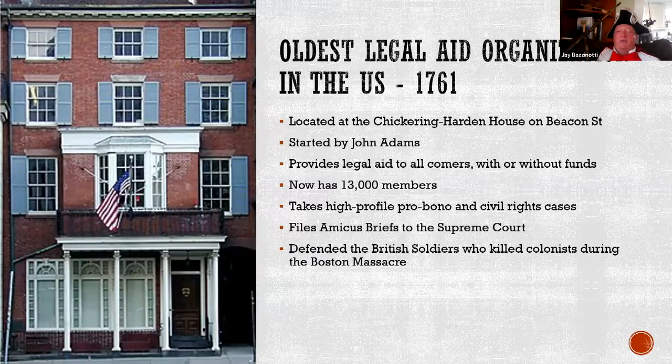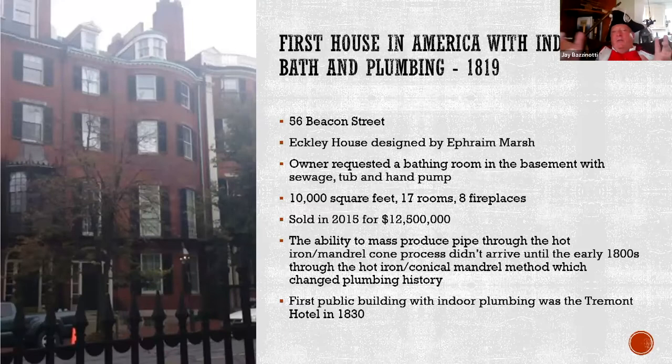During the Boston Massacre, it was John Adams who defended the British soldiers who shot the colonists. If they had been found guilty, they would have had their thumbs cut off or been branded, but they were not found guilty. Many British soldiers are buried in the burial ground at the Boston Common, where Gilbert Stewart is also buried. The first house in America with indoor plumbing — 1819. We take this for granted, but having indoor plumbing back then was an incredible technological advance.